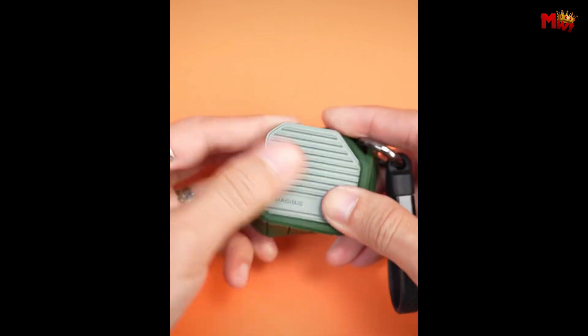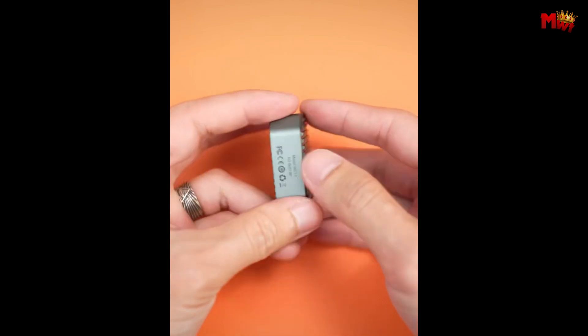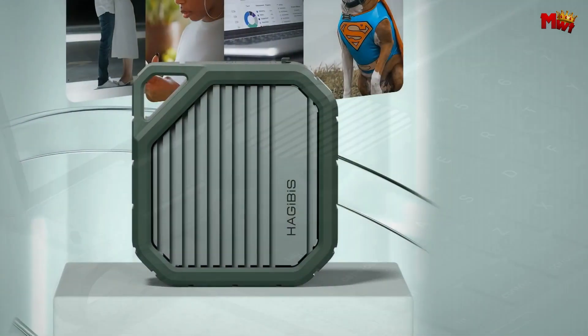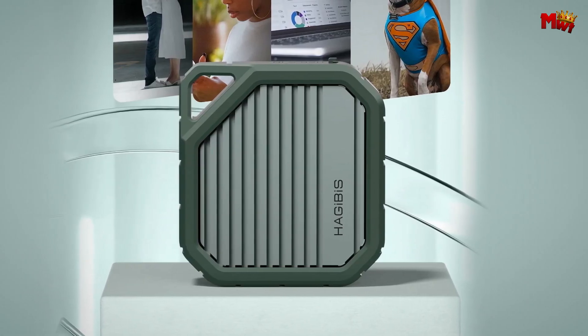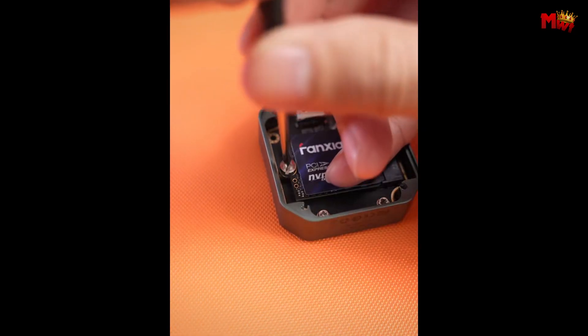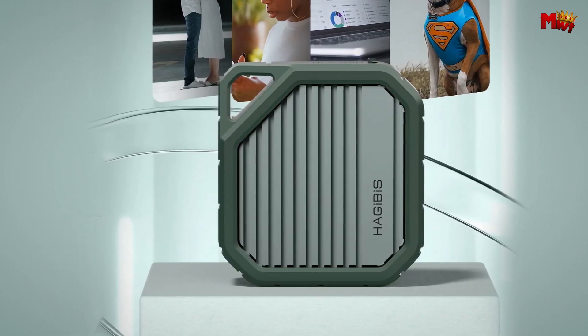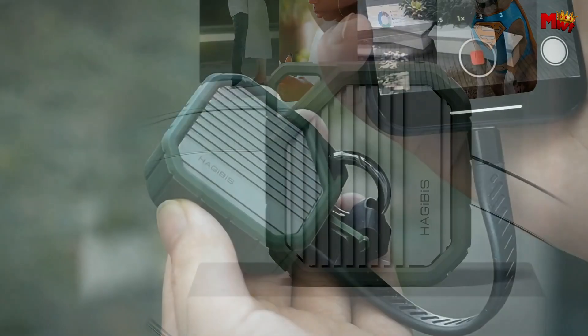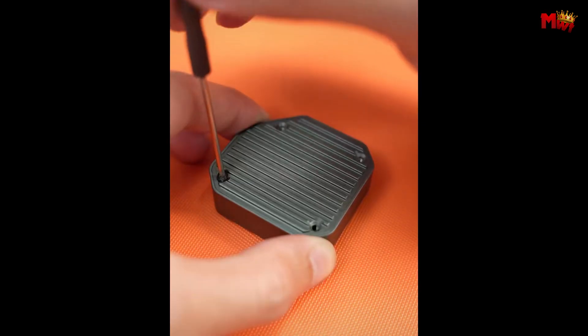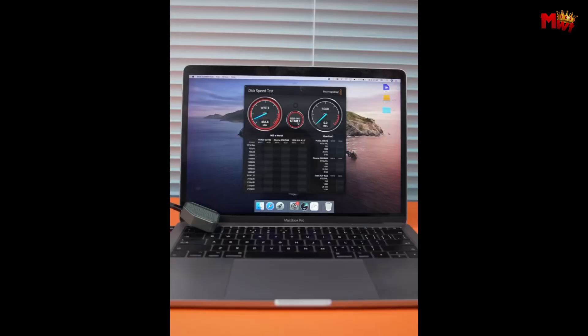To sum it all up, the Hagibis MC13 SSD enclosure is a game-changer. With its super-speed, portability, large-capacity expansion, and durable design, it's the perfect solution for all your data transfer and storage needs. Pros: super-fast speeds, compact and portable, durable design, multi-functionality. Cons: limited SSD compatibility, potentially heats up.